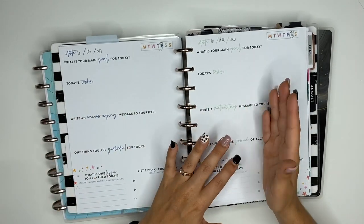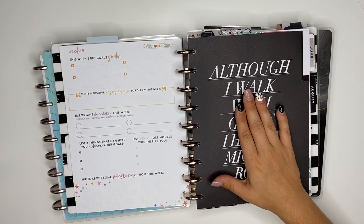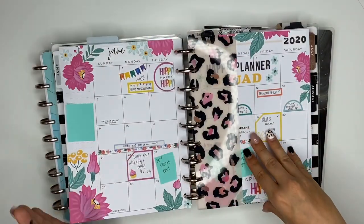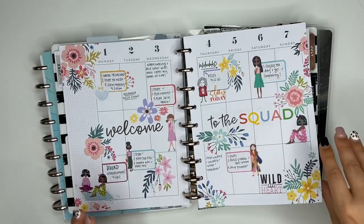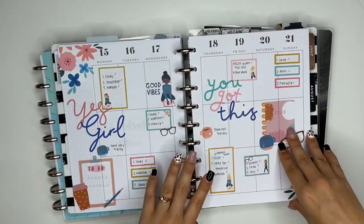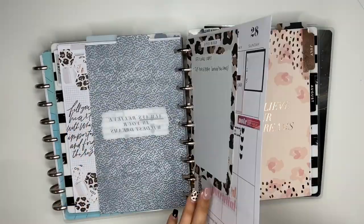I love these pages and they are definitely going to stay in my planner. I'm only keeping seven days at a time, so each Sunday I'll take out the current week and add in next week's. The vertical layout section is what's going to come out of here. I love the vertical but I gotta have that dashboard back — the functionality of it is everything.